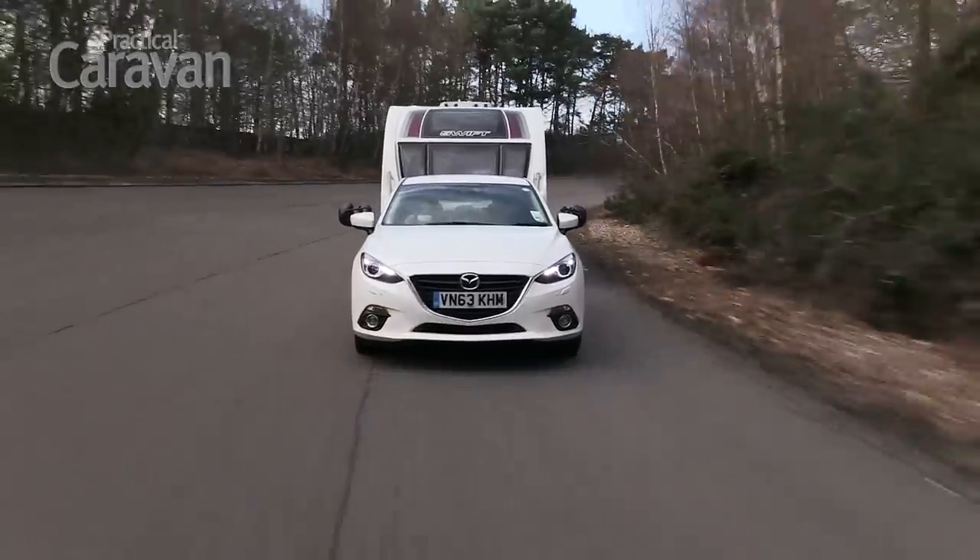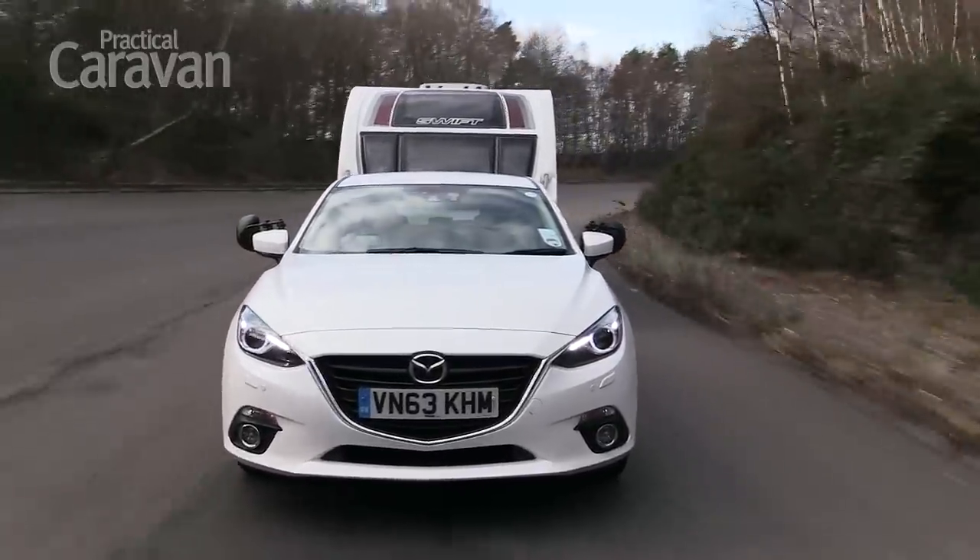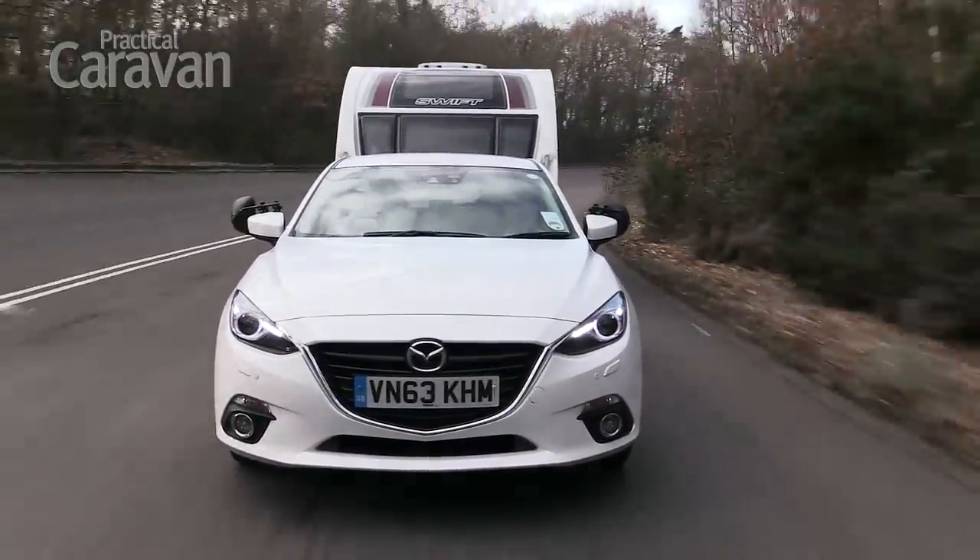With or without a caravan, the 3 rides firmly without being harsh. It's an improvement on its big brother, the Mazda 6, in this respect.